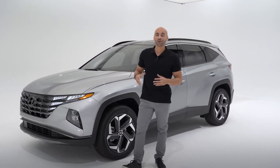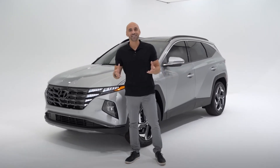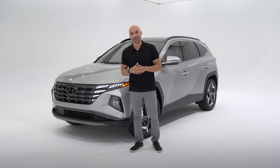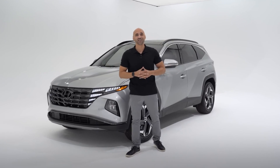For the first time ever, the Tucson will be available in three new options. For those seeking efficiency, Hyundai's launching Tucson Hybrid and Tucson Plug-in Hybrid. For those wanting sport performance, Tucson N-Line is headed your way soon.